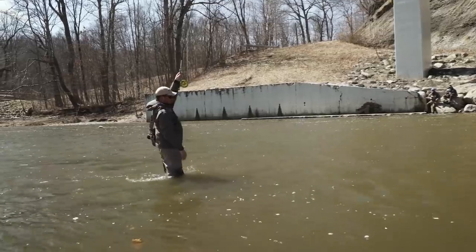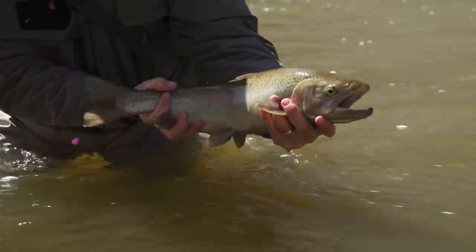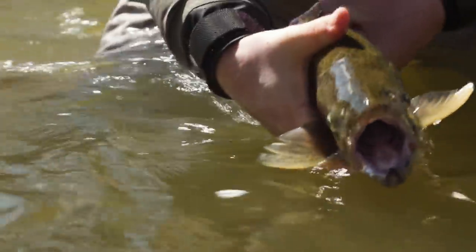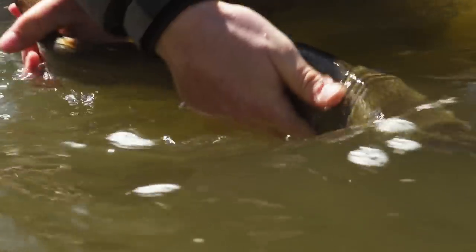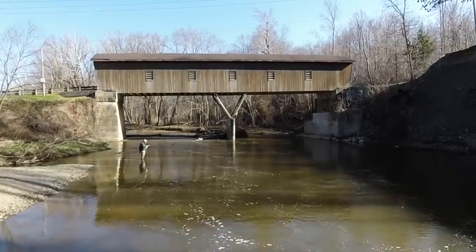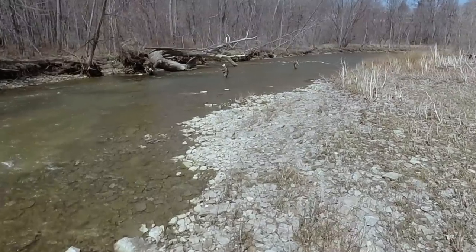It's a nice one too. Great fish. Fantastic steelhead. Stay with us for this great adventure on the rivers of Ohio. All this coming up next on the New Fly Fisher.